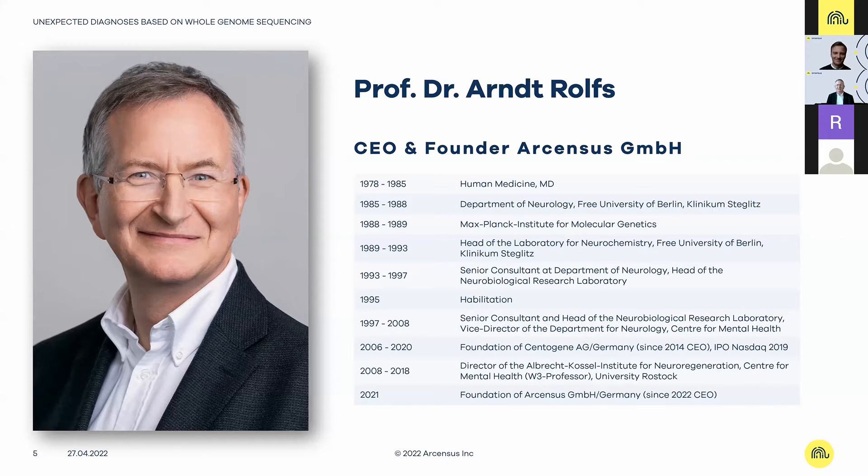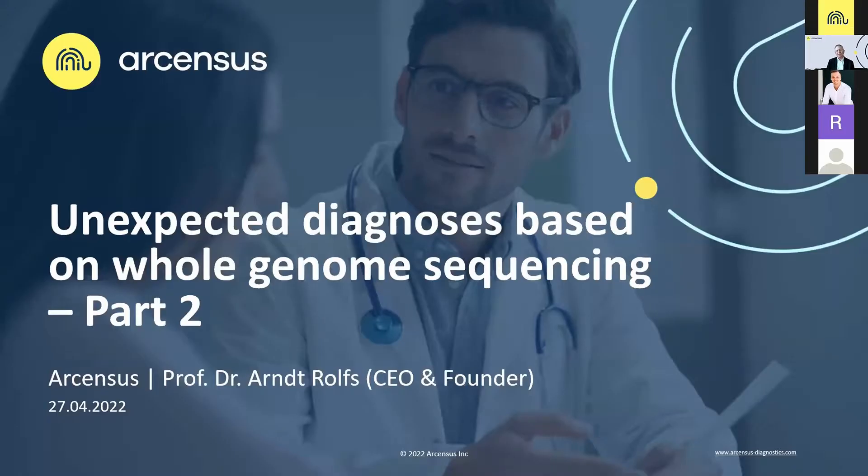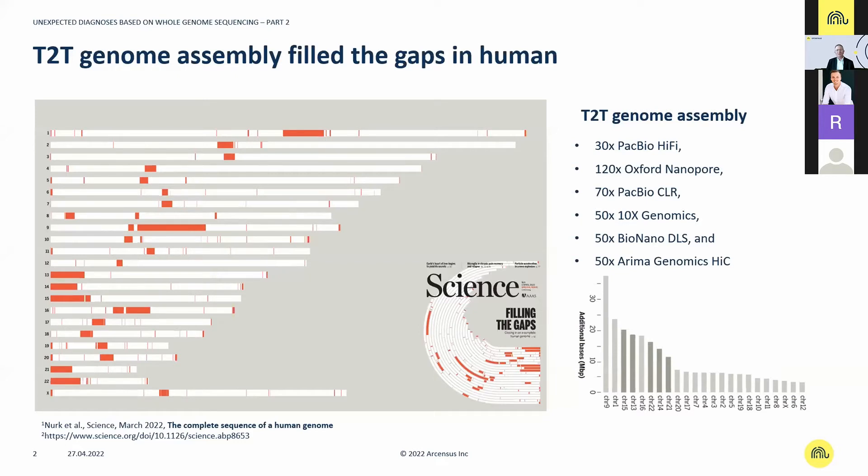Thank you, Niklas, especially for the nice intro, and thanks to the audience. Before discussing the cases, I would like to present some very thrilling news published just very recently that has a direct impact on the interpretation of the data we are producing. Allow me to quickly present the paper published from the team of David Nurk in Science, end of March — not even four weeks ago.